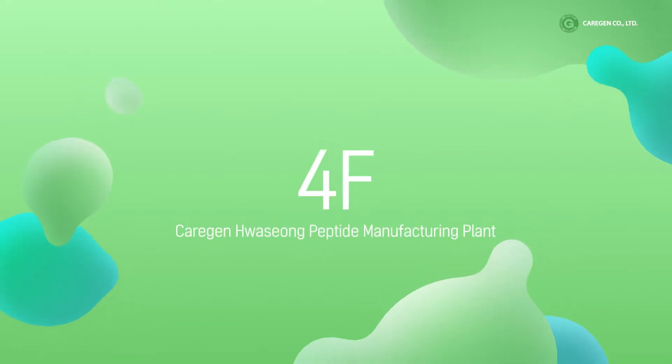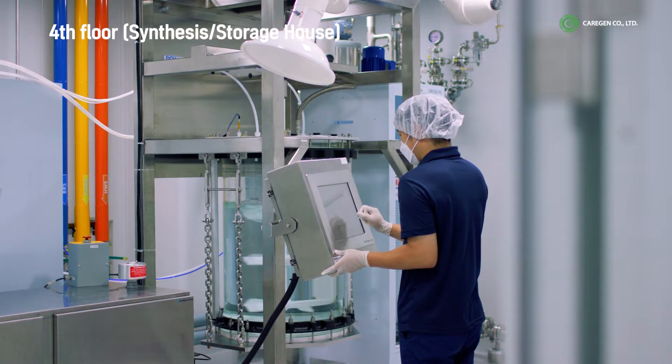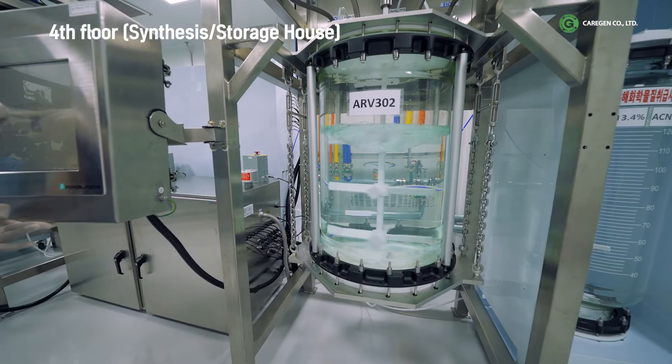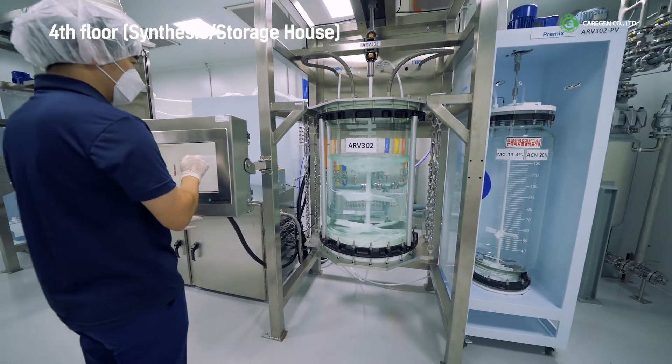Floor 4: Peptide synthesis is initiated using the method of SPPS. From amino acids, CareGen-developed peptides are synthesized in sequence. Ten reactors, each capable of processing 300 liters per unit, are placed on this floor.